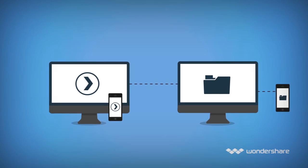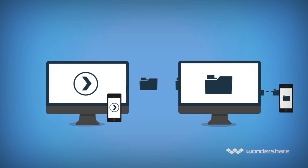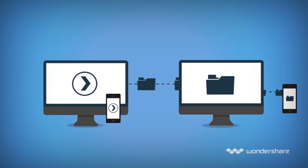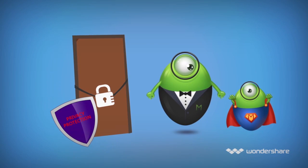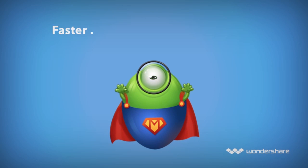MobileGo also has powerful content features, letting you mirror your phone to computer for big screen enjoyment and transfer files between phones and PCs. And with its powerful data erasing feature, MobileGo keeps your information safe from prying eyes.